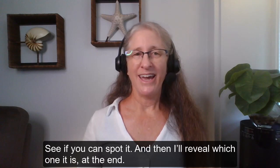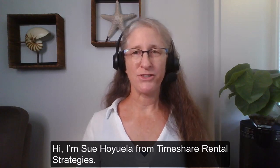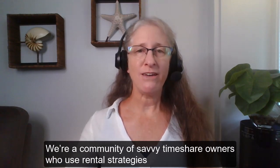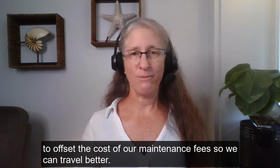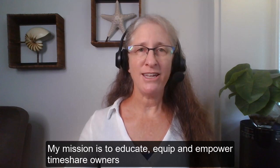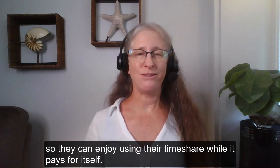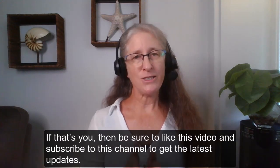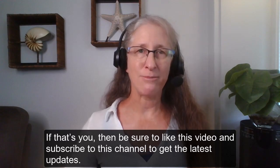See if you can spot it and then I'll reveal which one it is at the end. Hi, I'm Sue Oyewala from Timeshare Rental Strategies. We're a community of savvy timeshare owners who use rental strategies to offset the cost of our maintenance fees so we can travel better. My mission is to educate, equip, and empower timeshare owners so they can enjoy using their timeshare while it pays for itself. If that's you, be sure to like this video and subscribe to this channel to get the latest updates.